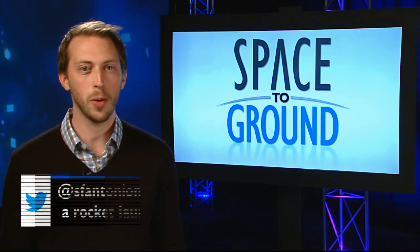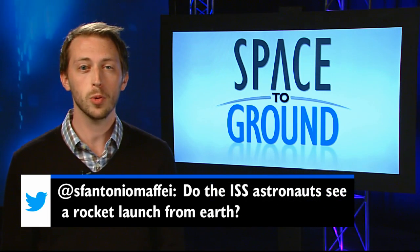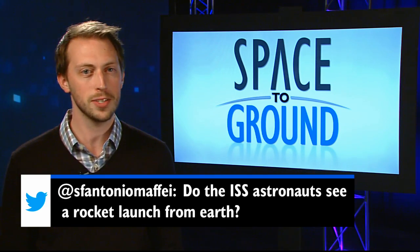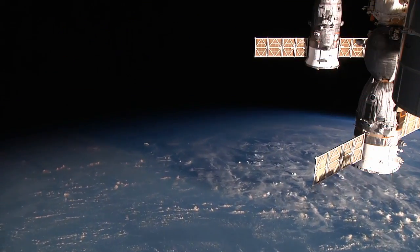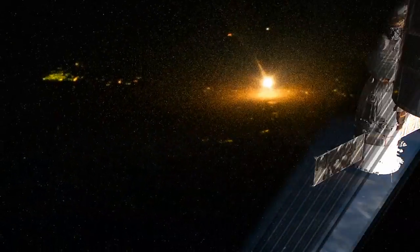This week, Antonio asked us if station astronauts can see a rocket launch from the Earth below. Well, a few lucky astronauts found out they could, as long as the station is in the right place at the right time. As you can imagine, darkness is key for the astronauts to catch a glimpse. Former Expedition crew member Rick Mastracchio was able to capture this image of a Soyuz launching from Kazakhstan, just six hours before it delivered three new crew members.